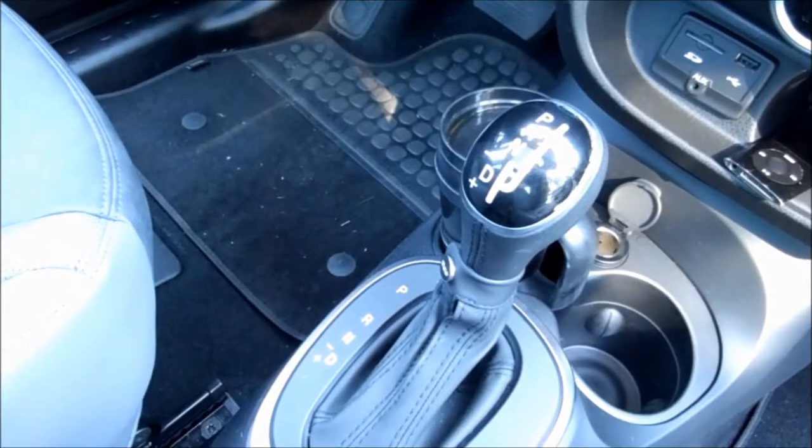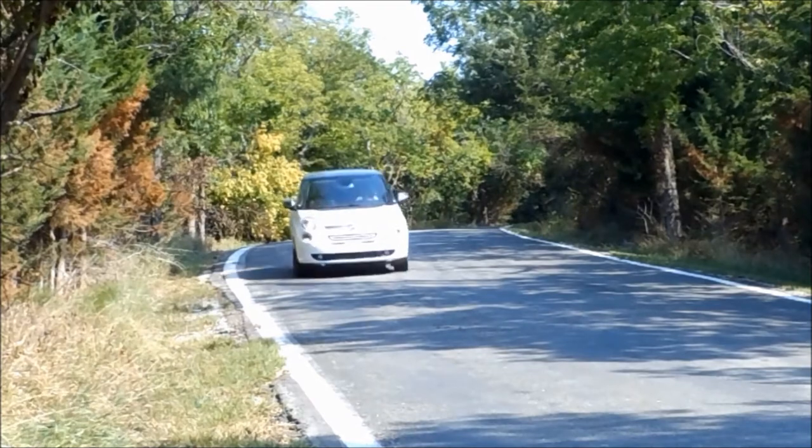Something else that bothers me can also be alleviated by going to the base trim level. At the base, you get a six-speed manual. In the Lounge you get a six-speed automated manual euro twin-clutch transmission. In manual mode it's good — not wonderful, but good. The throttle response also needs to be a little quicker for this to really be a sporting car. It hasn't gone all the way economy car, it hasn't gone all the way sports car — it's a blend, and they haven't picked one or the other.